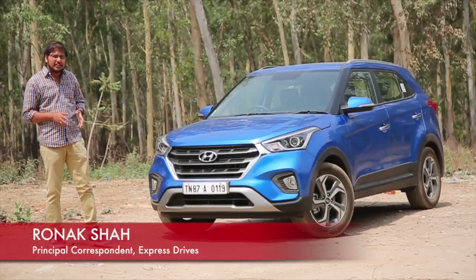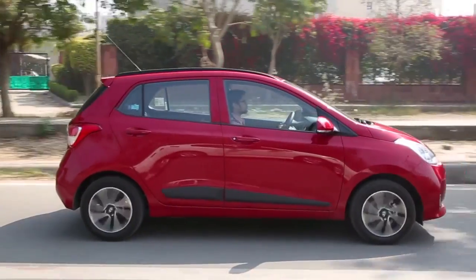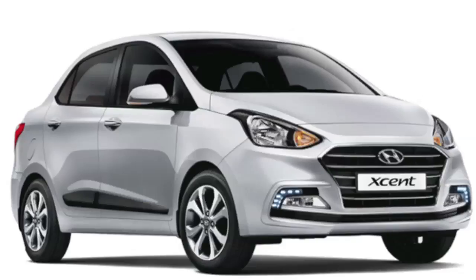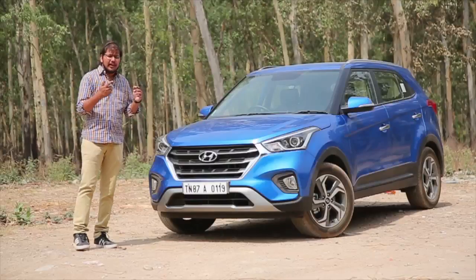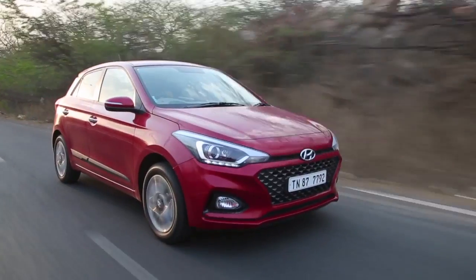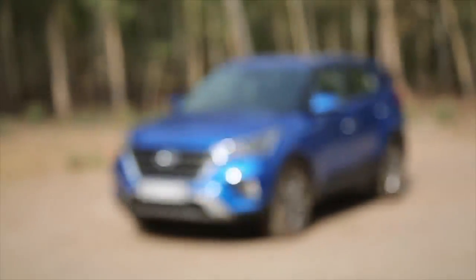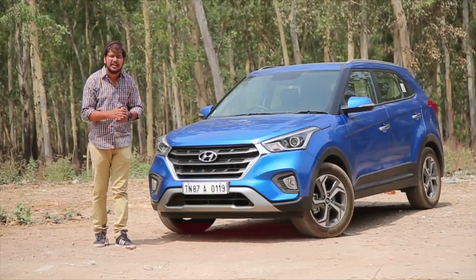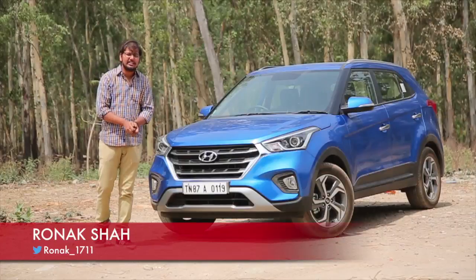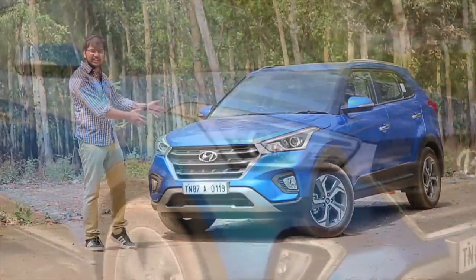Hyundai has been busy rolling out new products into the Indian market. It all started with the launch of the Hyundai Grand i10 facelift back in 2017. We then got the Accent, the all-new generation Verna, very recently the Hyundai Elite i20 facelift, and finally we get the facelifted 2018 Hyundai Creta. Hello and welcome to Express Drives. I am Ronak Shah and here is everything you need to know about the new 2018 Hyundai Creta.